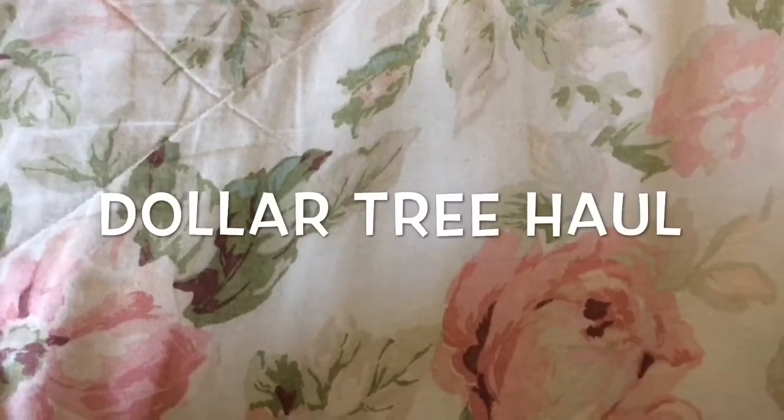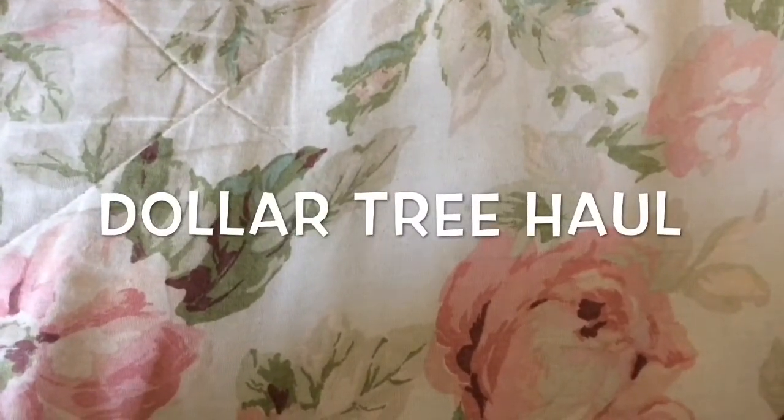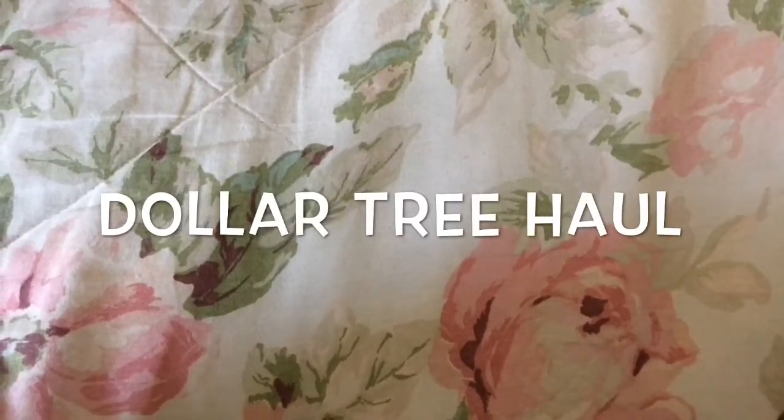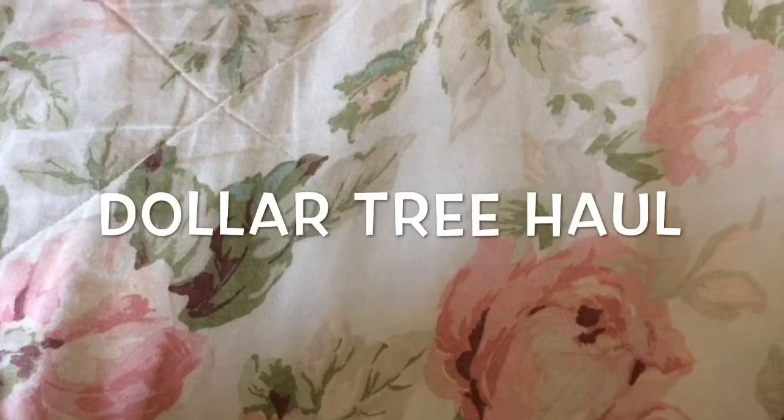Hi everyone, welcome to my channel, it's Ain't We Got Fun. Today I wanted to share a few things I bought at Dollar Tree — not a whole lot, I spent about eight bucks, but let's go ahead and get started.